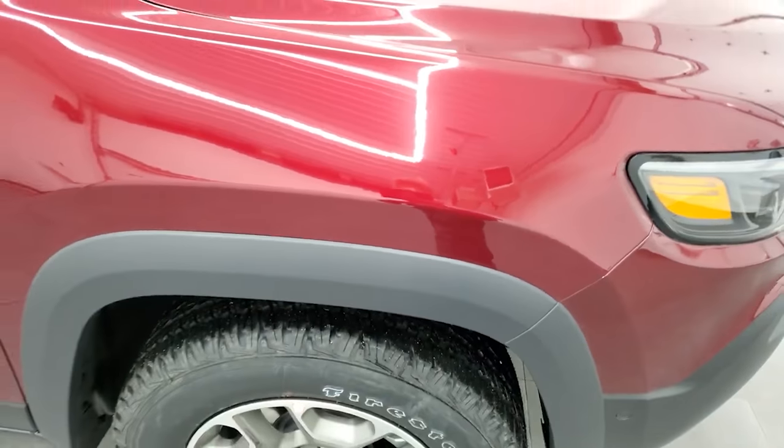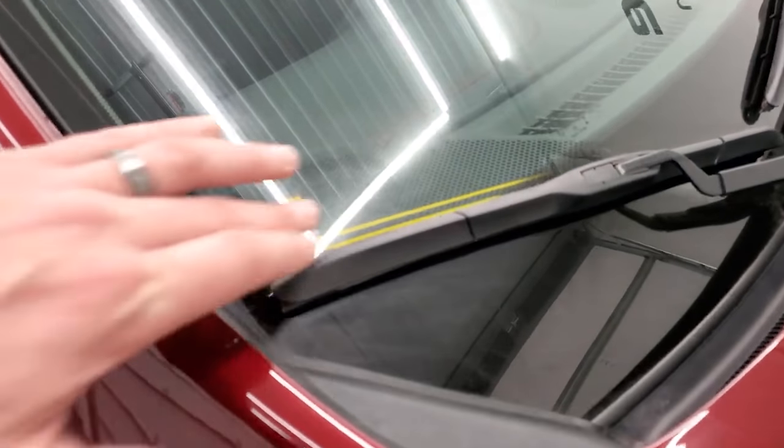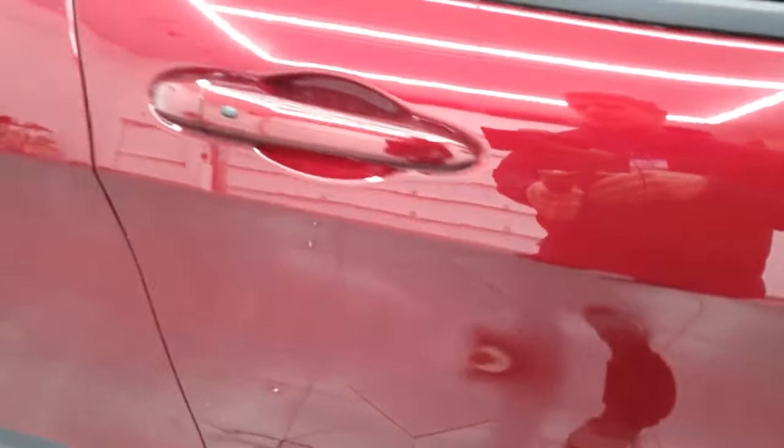It comes with bronze-painted alloy rims and Firestone Destination AT tires — these are 245/65R17s with an all-terrain tread pattern. Red Velvet is a really cool color; it's got a lot of metal flake in it. It's also known as Delmonico Red on the Rams and Octane Red on the Dodges. It also has windshield wiper heaters and a Trail Rated badge.